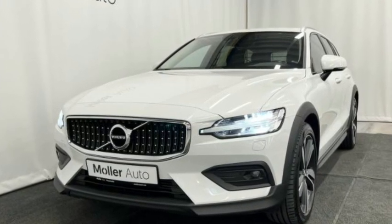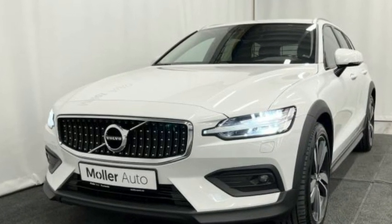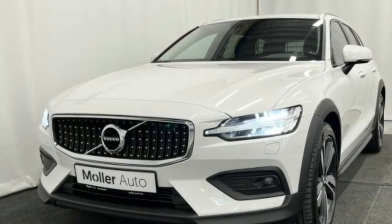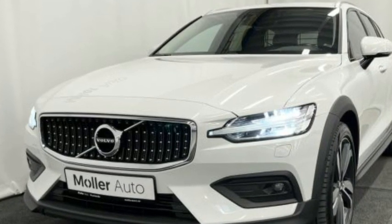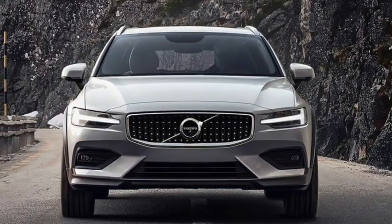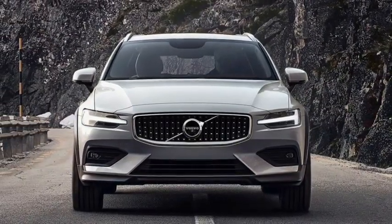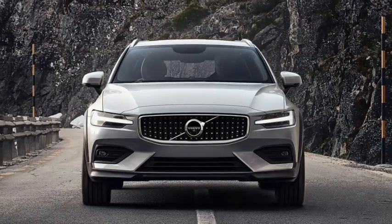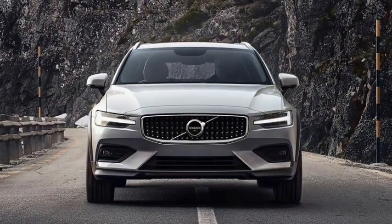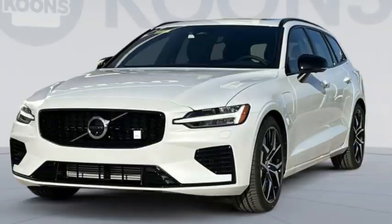Volvo's Basic Protection Plan covers your vehicle's powertrain and limited warranty for up to 4 years or 50,000 miles, whichever comes first, plus a value-added 3-year scheduled maintenance plan provided free of charge. The powertrain warranty is 4 years or 50,000 miles.